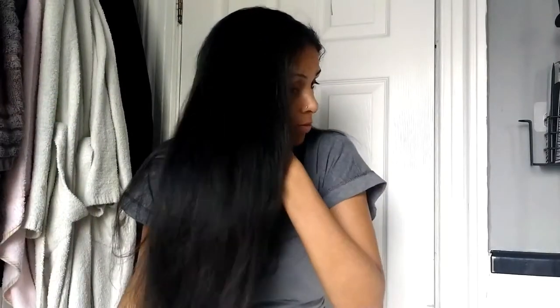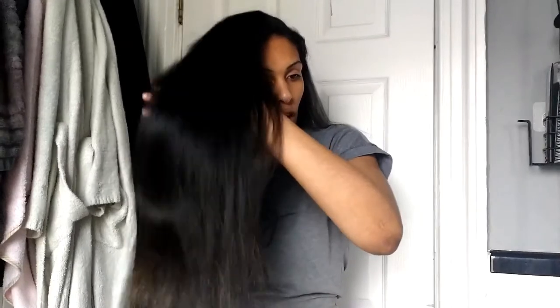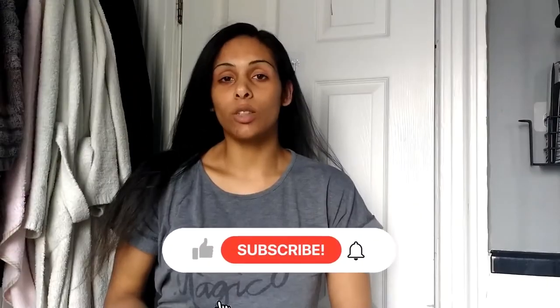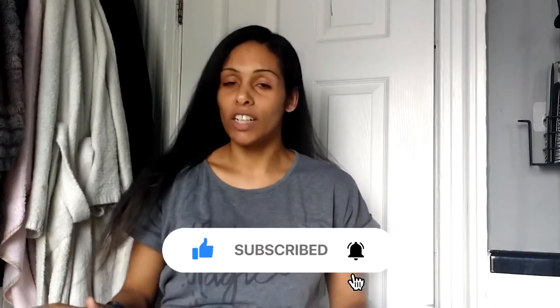Let me just show you the realness. It's salon results over here. Make sure you hit that subscribe button and the notification bell so you don't miss out on any new videos. And let's get into the video.